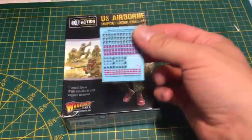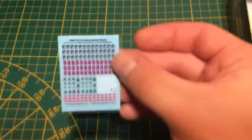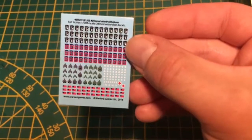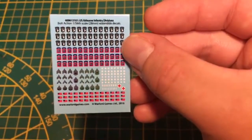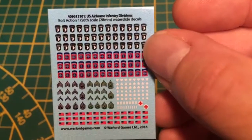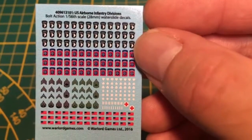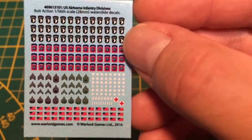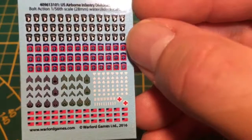Alors, juste avant, elle était un peu cachée dans la boîte précédente, mais voici la planche de décalcomanie qui est fournie avec la boîte d'armée. Il y a la 101ème, la 82ème, les grades, et ainsi de suite. Je trouve que c'est plutôt bien fait. Ça n'a pas l'air trop gros non plus, parce qu'à cette échelle, c'est toujours difficile de réduire, et après il faut les fixer.